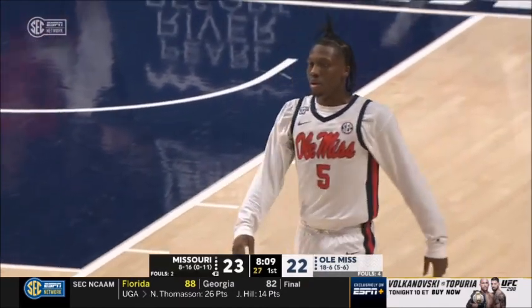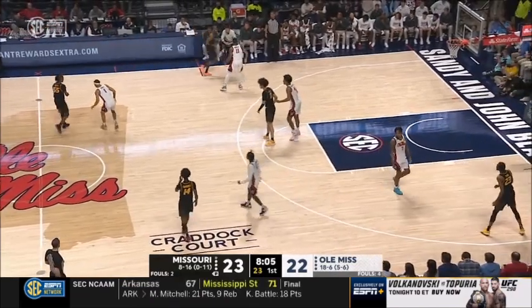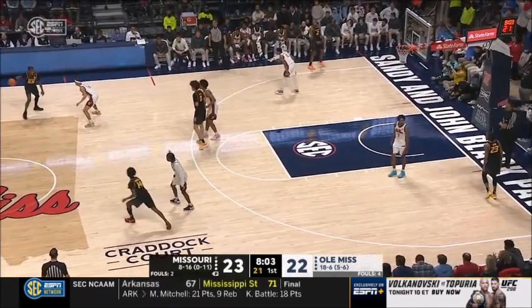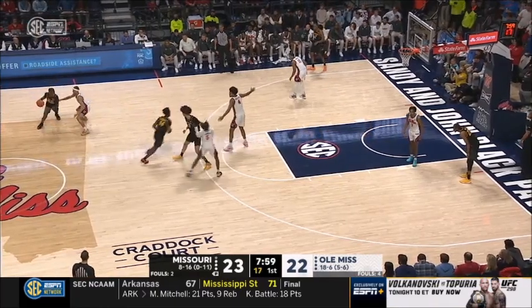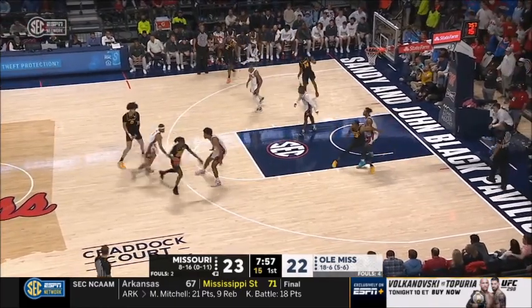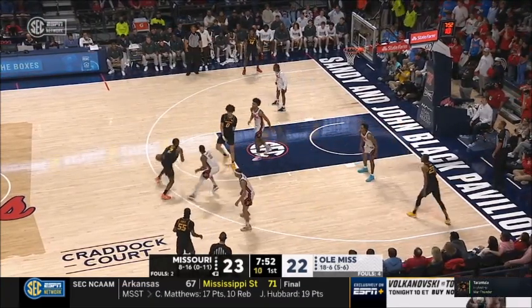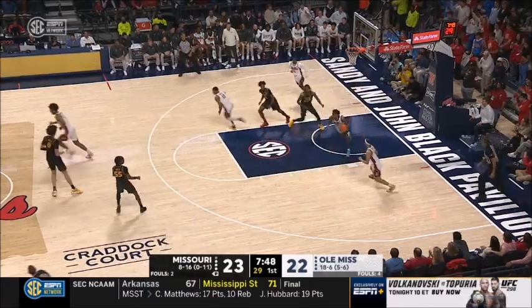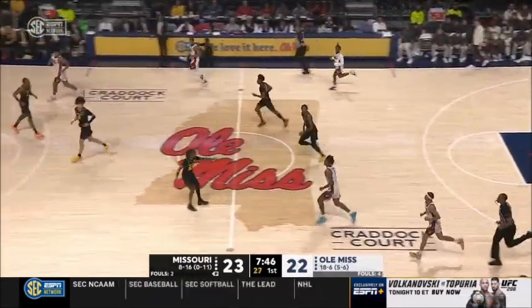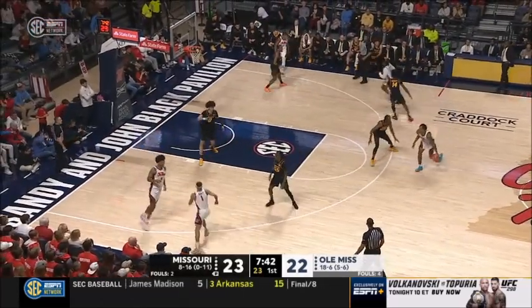17th time this year that Juju Murray has made two or more three-point baskets. Aiden Shaw kicks it out — here's Bates. Long two, and the rebound for Allen Flanagan. Kind of a grown-man rebound there. Good job in defensive transition by Mizzou.